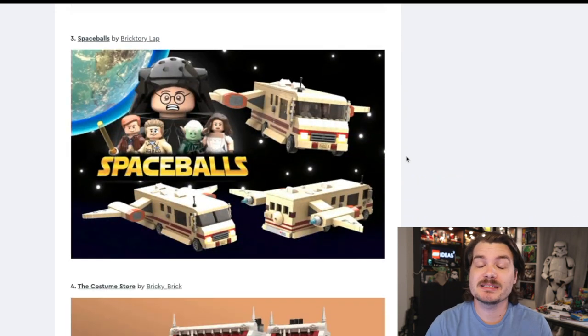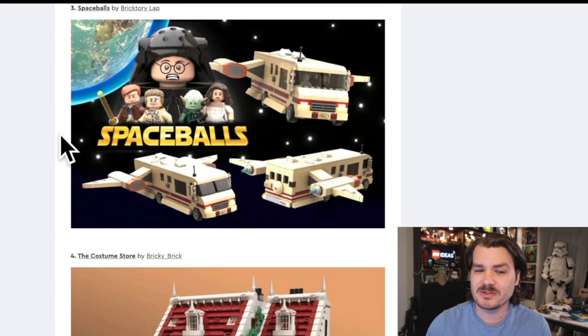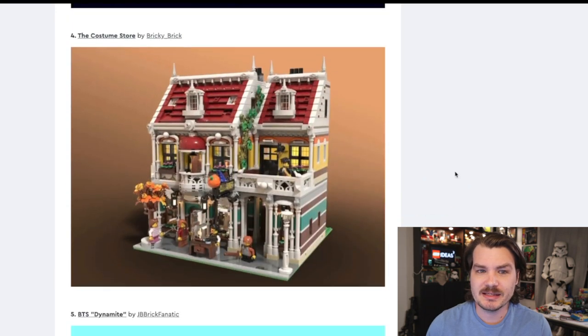Spaceballs. I am a fan of Spaceballs as much as the next guy. I love Star Wars, I love parodies, I love Mel Brooks films. I would love for this set to become a reality, but I'm pretty sure there is a licensing agreement — I think there was a contingency that no merchandise was ever created based on the Spaceballs franchise, hence the merchandising jokes in the actual movie. So I don't think this is possible to be created in any case.